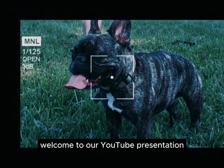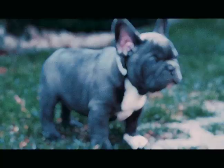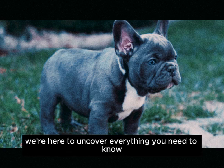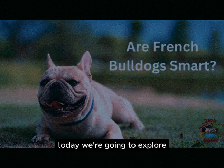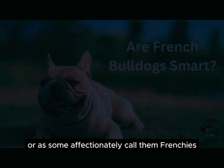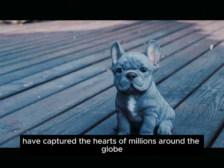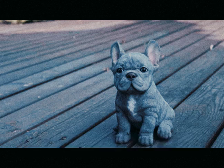Welcome to our YouTube presentation where we delve into the fascinating world of French Bulldogs. From their captivating history to their adorable appearance and unique care needs, we're here to uncover everything you need to know about these lovable pups. Today we're going to explore the wonderful world of French Bulldogs, or as some affectionately call them, Frenchies. These pint-sized pups have captured the hearts of millions around the globe, but there's more to them than just their cute faces. Let's dive in.